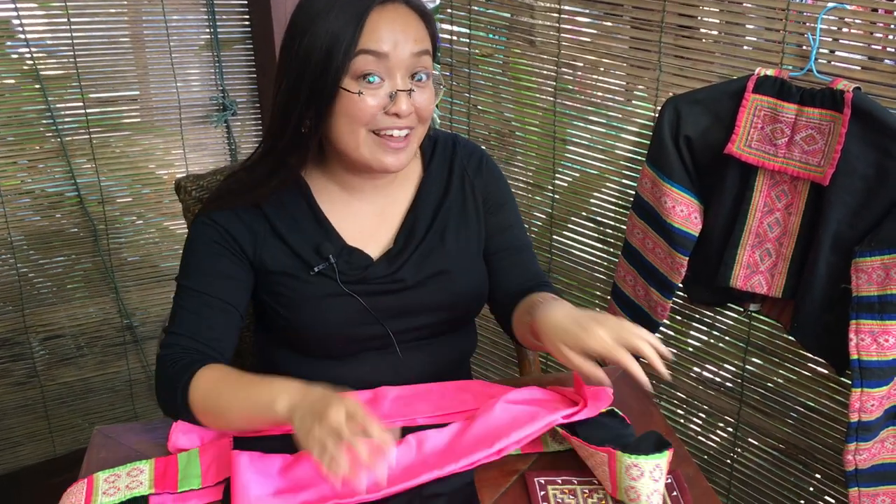So if you would like to learn more about Hmong culture and Hmong embroidery, I encourage you all to visit TAC here in Luang Prabang.